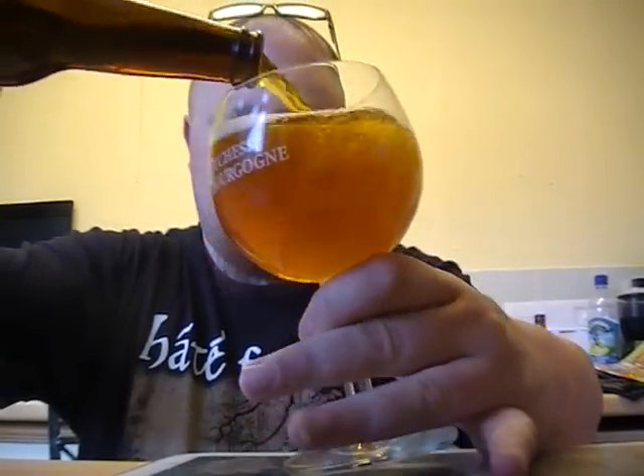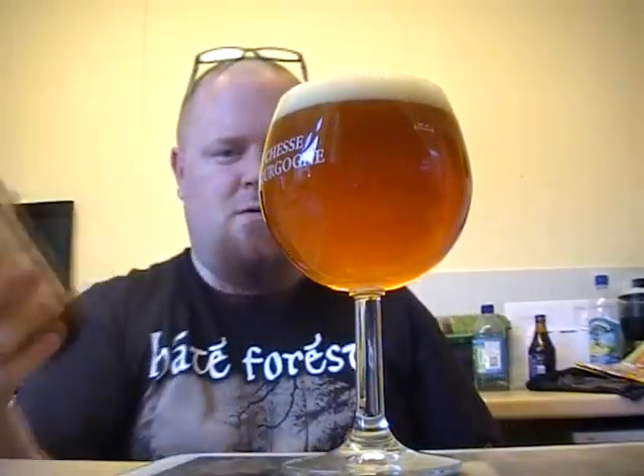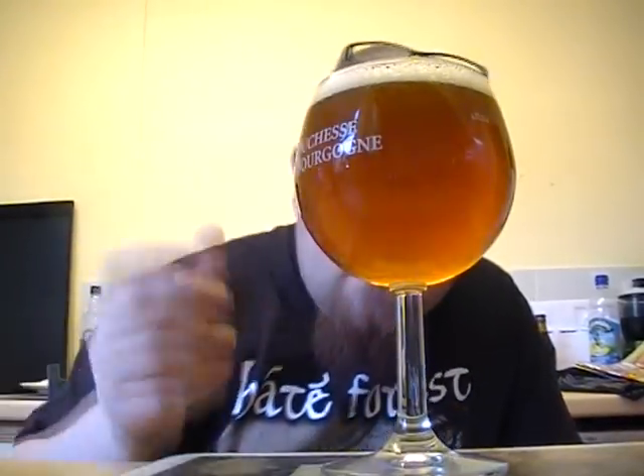Belgian style — let's give it a go. As you can see, it's a very lovely colour, nice looking beer. Sort of a murky golden brown — texture like the sun, you know.